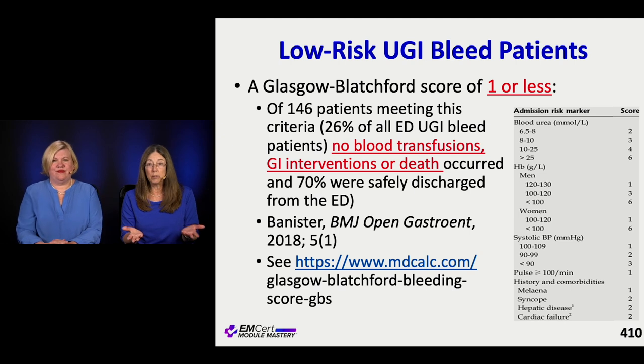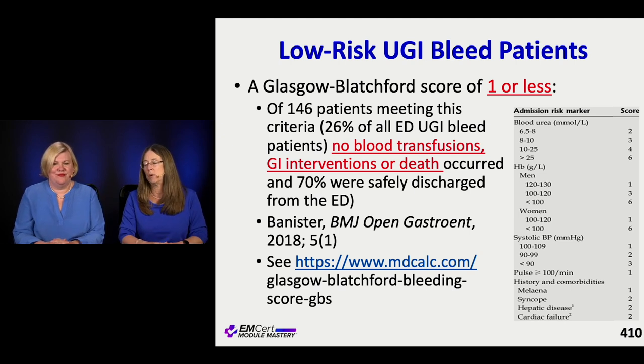You can definitely send some GI bleed patients home - we do it relatively routinely now, but do it safely. Look at the risk factors. Scores like this help: you can document that you calculated it, thought about the risk, and that reduces liability if something goes wrong. It's like the PESI score or Hestia score for PE - at least you can say you really thought about it and factored everything in.